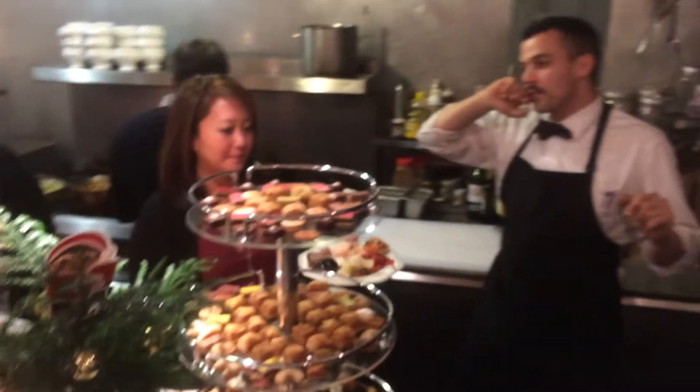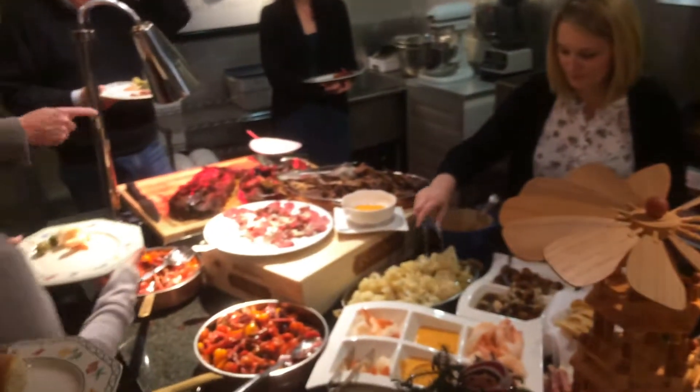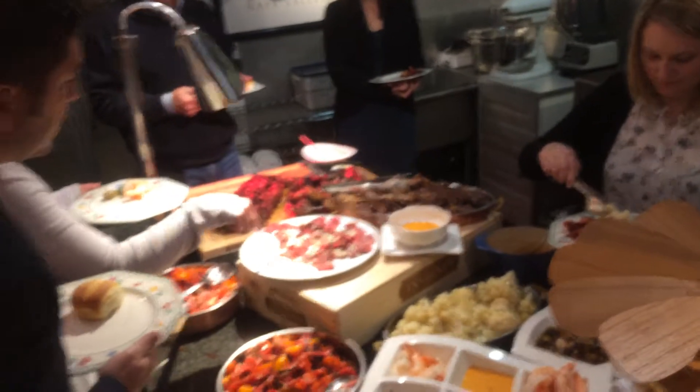Then we have beef tenderloin, and then we have caramelized chipolini onions. If you ever have them, they're kind of sweet and they're delicious.